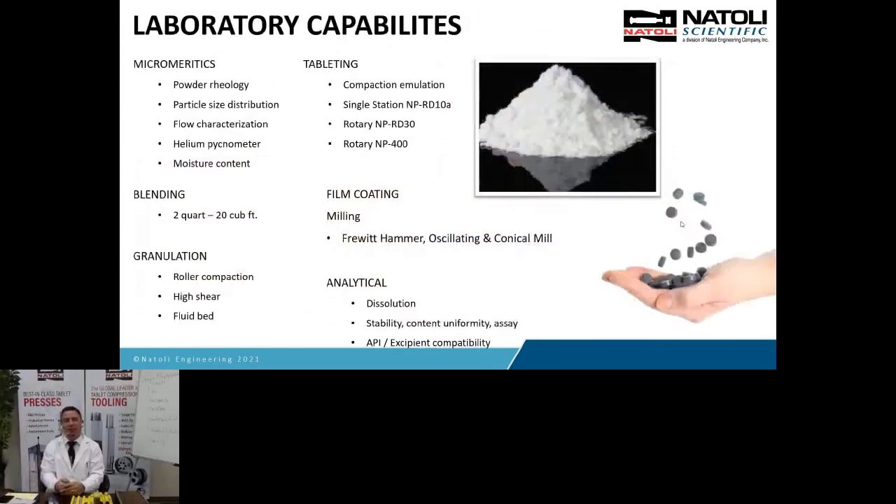The lab capabilities here at Natoli Scientific: at Natoli Engineering we support tooling and presses, but at Scientific we work closely with powder formulations. If our customers are having issues with flow, scalability, capping, or robustness, we look at micromeretics — the starting point of formulating a tablet. You have to focus on the powder: the particle size distribution, flow characteristics, and moisture content. All these are critical for successful tableting all the way to high-speed manufacturing. If you don't have a good grip on micromeretics, it's going to cause issues downstream.